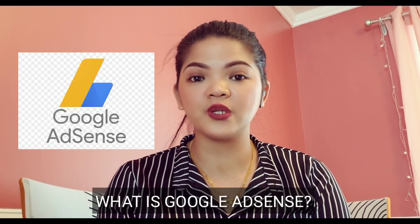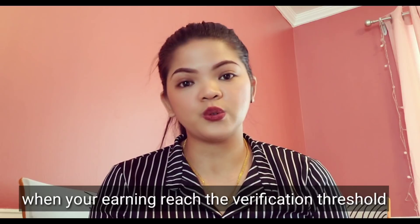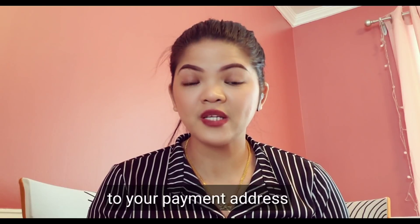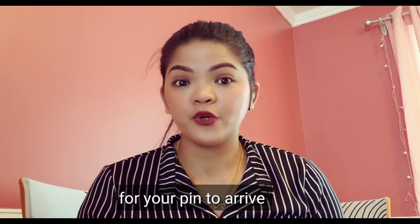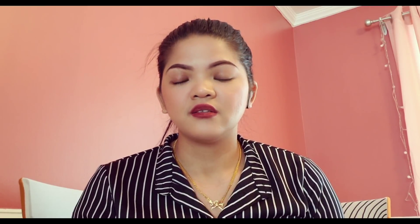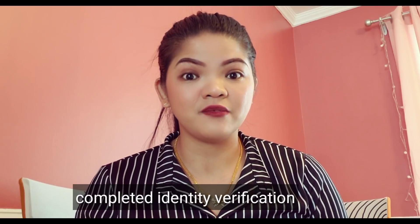First question: what is Google AdSense? When your earnings reach the verification threshold, they're going to mail you a personal identification number or PIN to your payment address. It usually takes two to four weeks for your PIN to arrive, but it may take longer depending on your location. Note that if they ask you to verify your identity, they won't send your PIN until after you've successfully completed identity verification.